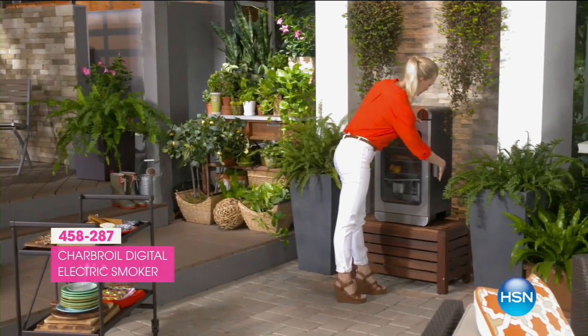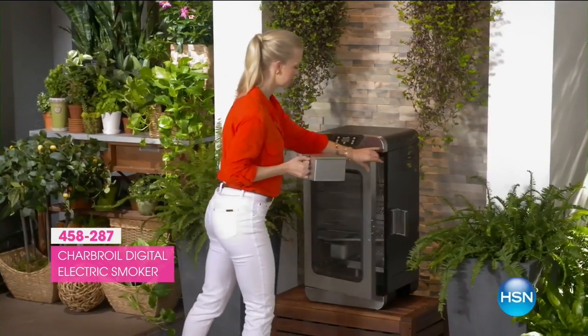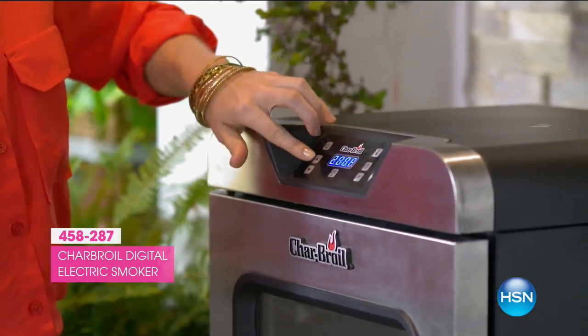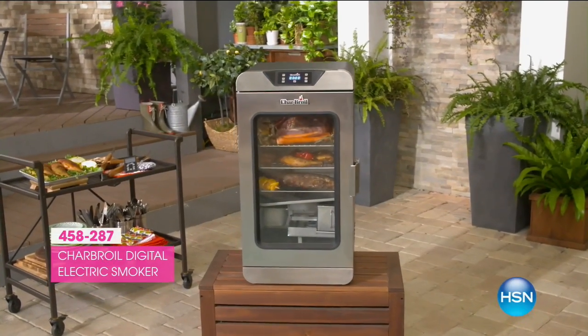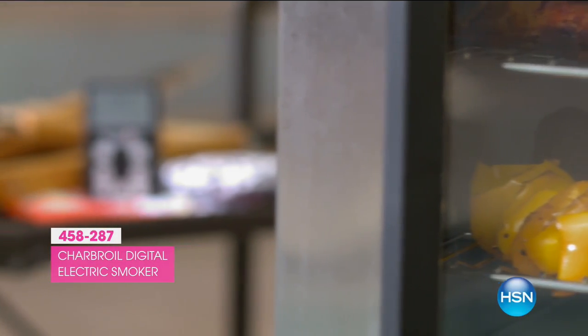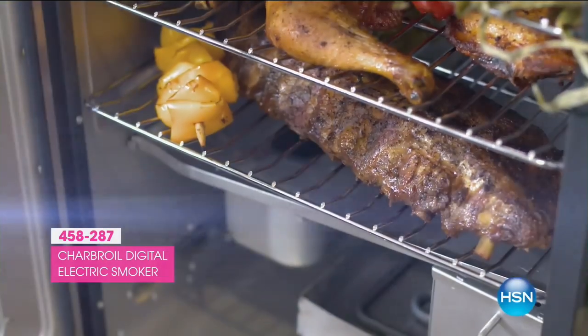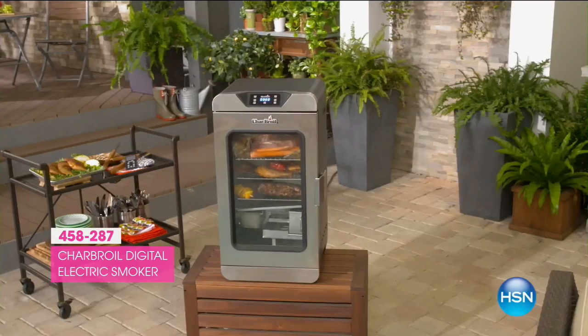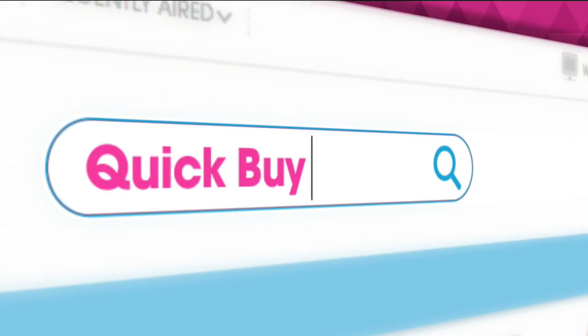It's sealed tight with an insulated double-wall construction and a locking latch. You don't have to babysit this thing. You can load up to eight hours worth of smoking chips for longer cooking times. With the auto shutoff, it cuts the smoking but keeps your food warm until your party is ready. It also has a remote control to set temperature and time so you can monitor your cooking. It's easy to clean — just rinse out the grease tray. The Char-Broil Electric Smoker is available right now at hsn.com/quickbuy.